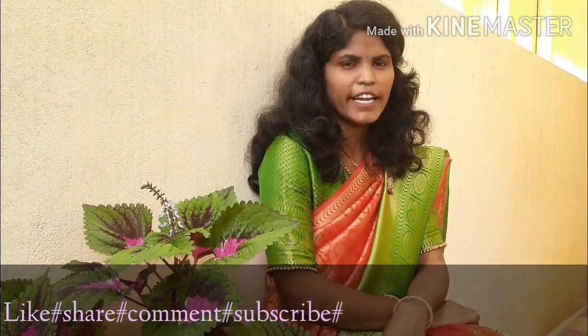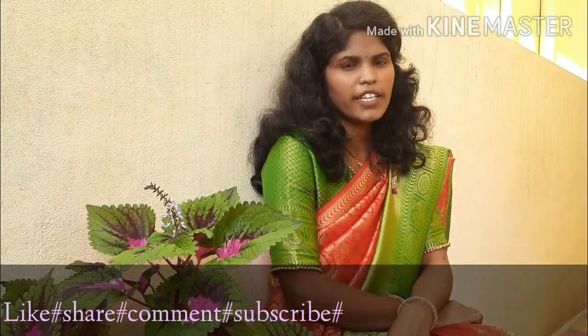Welcome to my channel, Swarthi Shine. I am Swarthi. This is my first video of my YouTube channel.